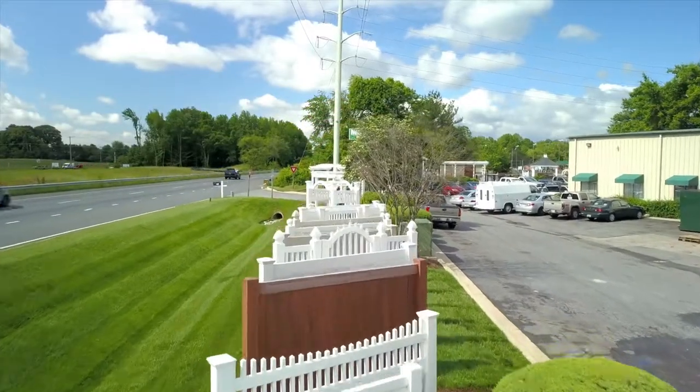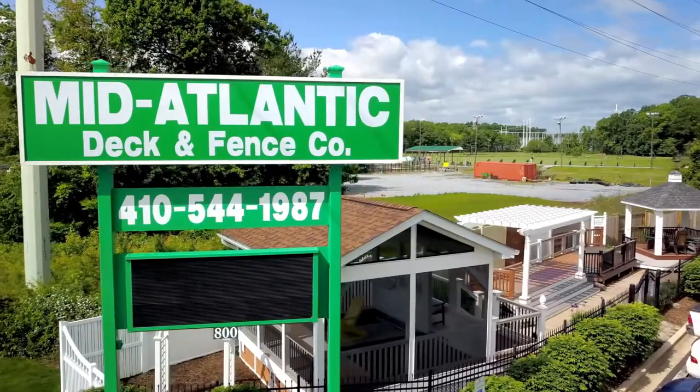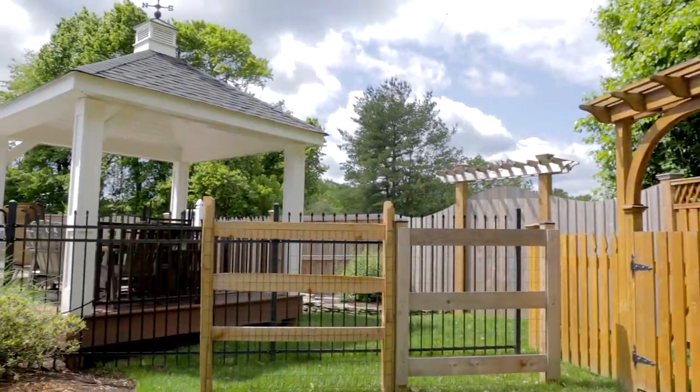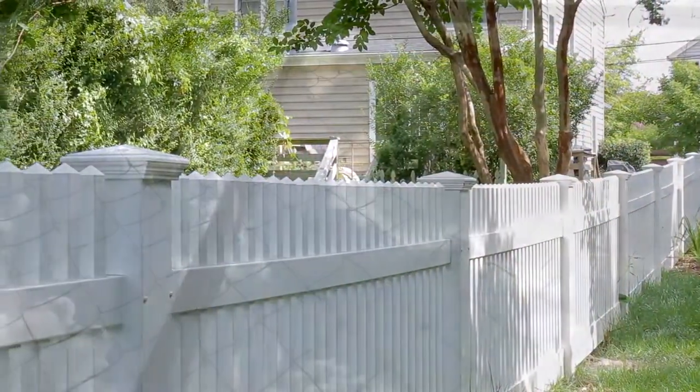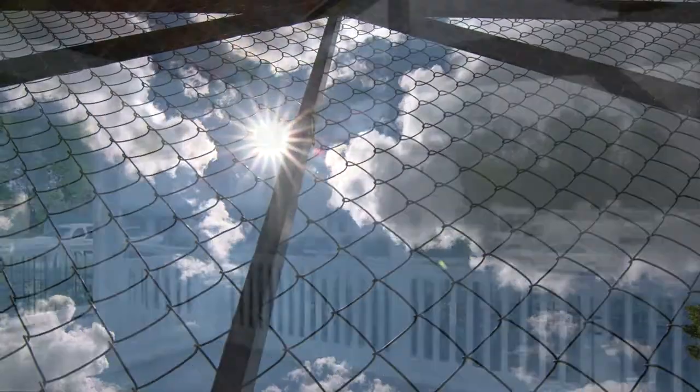At Mid-Atlantic Deck & Fence, we have made backyard dreams come true for over 30 years. We specialize in the construction of all outdoor structures, from ornamental hardwood or vinyl fencing, and secure chain-link perimeters, to custom-screened porches, gazebos, and pergolas.